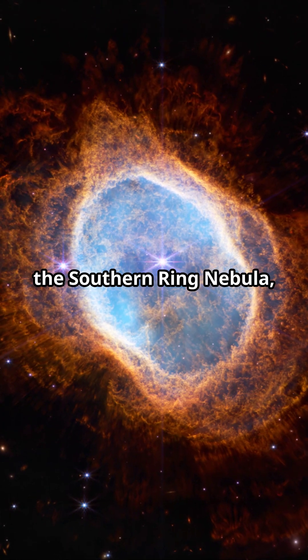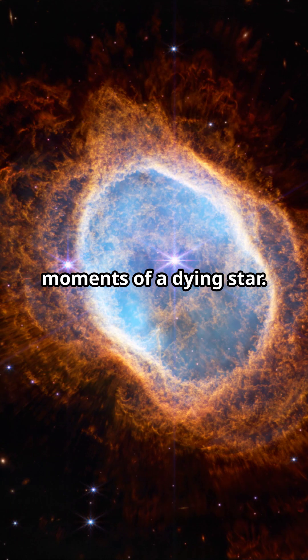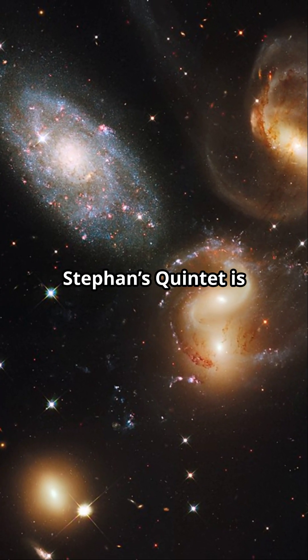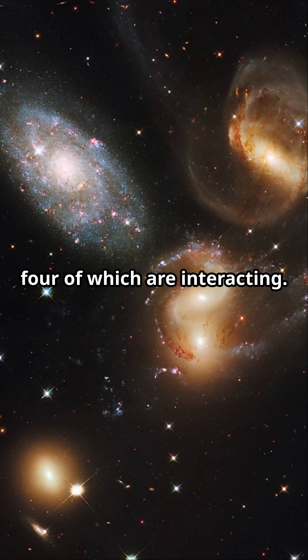Third, the Southern Ring Nebula, capturing the final moments of a dying star. At number four, Stephan's Quintet is a group of five galaxies, four of which are interacting.